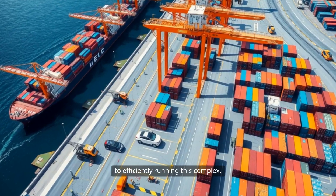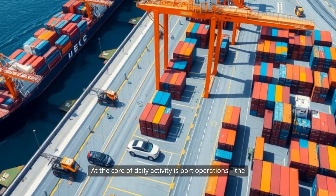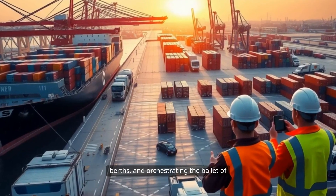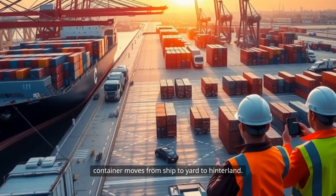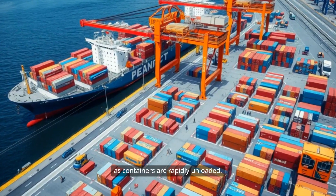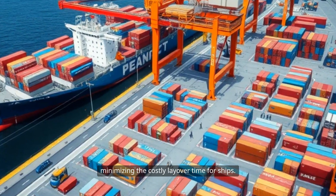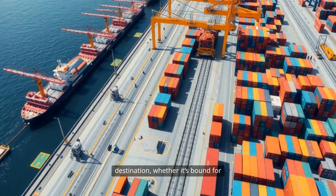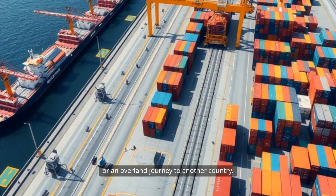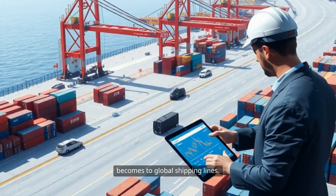Once built, the challenge shifts to efficiently running this complex, around-the-clock operation. At the core of daily activity is port operations — the art and science of scheduling ships, assigning berths, and orchestrating the ballet of container moves from ship to yard to hinterland. Each vessel arrival sets off a flurry of coordination as containers are rapidly unloaded, checked, sorted, and stacked, all while minimizing costly layover time for ships. Load planning must account for each container's destination, whether bound for local consumption, export transshipment, or an overland journey to another country. The faster and more accurately this is managed, the more attractive the terminal becomes to global shipping lines.